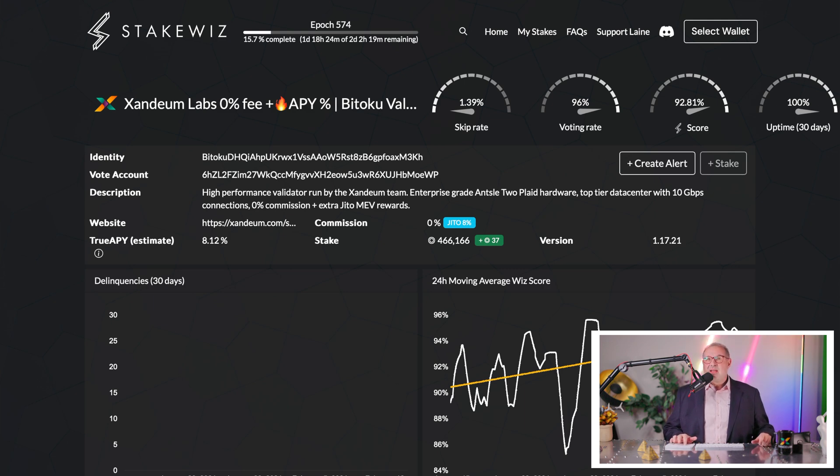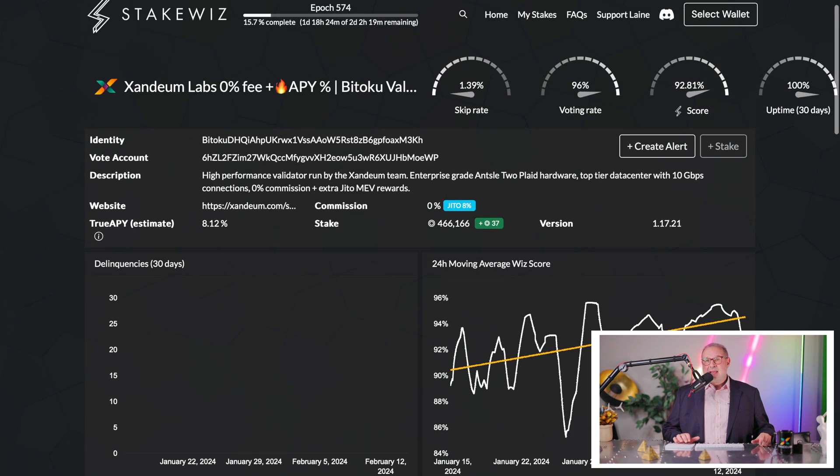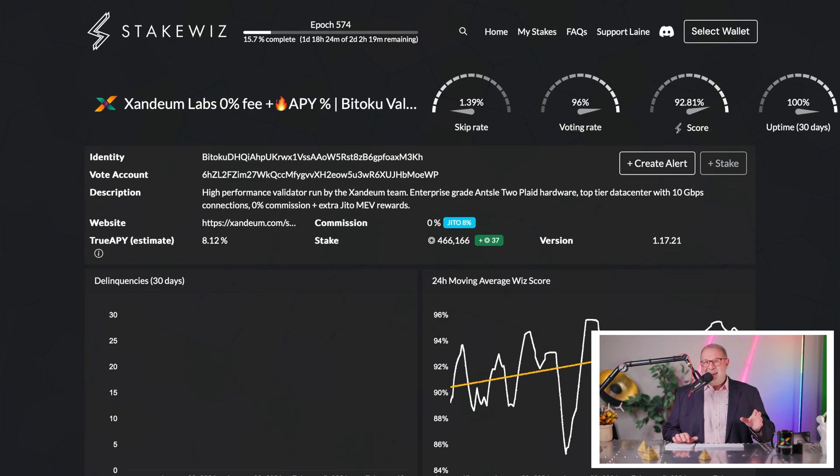here you see our Xandium validator with all the great stats — 100% uptime, the uptrend, the Wiz score, and all these things. And right now, since yesterday, it is running our brand new hardware. So it might be a little bit oversized right now, but we can handle all these moments of heightened load in the Solana chain and still produce blocks when other validators can't. And here's the secret to success.